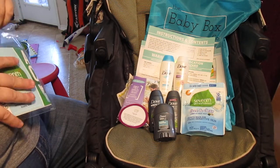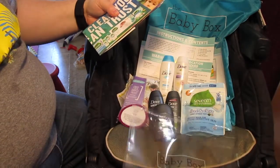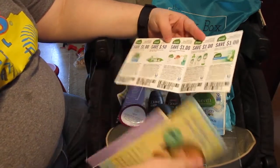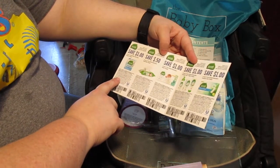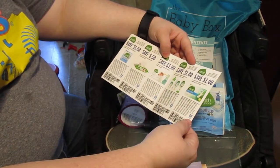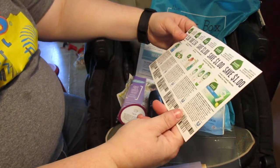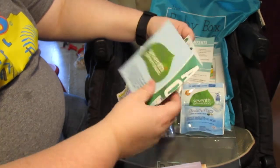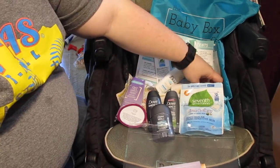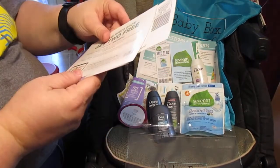Each state apparently comes with different items. There was also a clear envelope with a bunch of Seventh Generation coupons inside — coupons for their pods, baby wipes, diapers, baby care products, and feminine care products. I may look into some of these and donate them to my mother-in-law. There's a brand and type of feminine care product that I like specifically, so I might use the coupon if I can get them cheap enough and donate the rest.